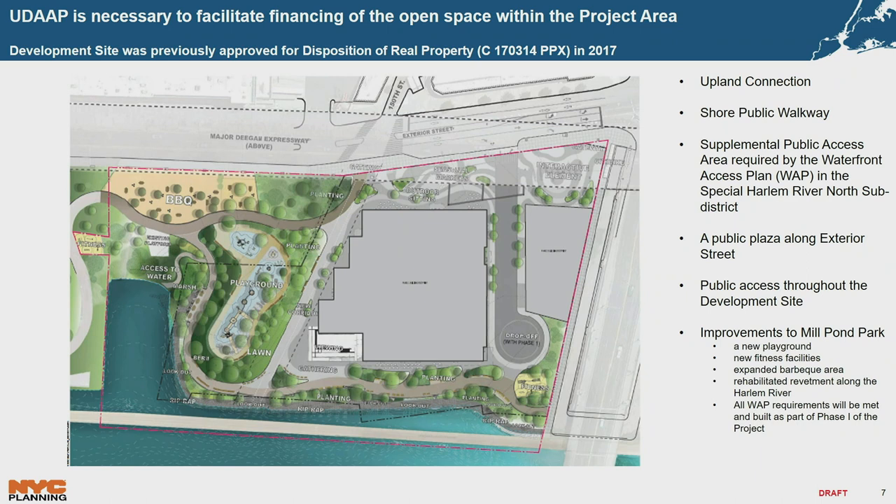The UDAP is necessary to help facilitate the financing of the open space within the project area. The development site was previously approved in the Dispo in 2017, which is why this is a non-ULERP UDAP. The open space consists of an upland connection, a shore public walkway, a supplemental access area as part of the Harlem River Waterfront Access Plan, and a public plaza along Exterior Street. The UDAP is also financing improvements within the park, including a new playground, a new fitness facility area, expanded barbecue areas, and rehabilitated revetment along the entire Harlem River Waterfront.